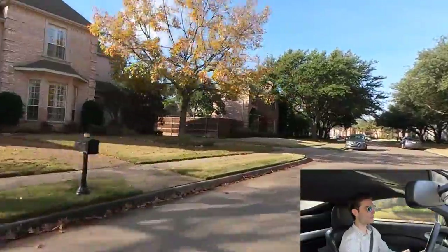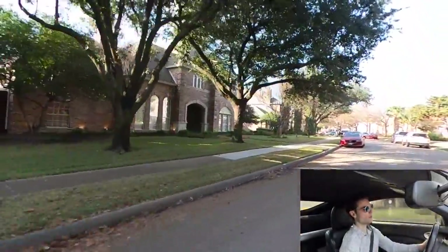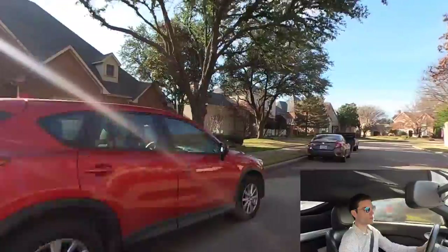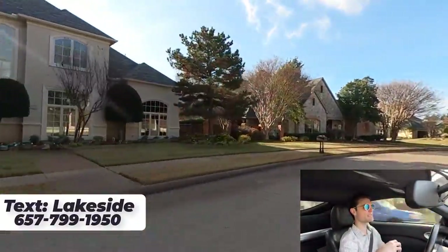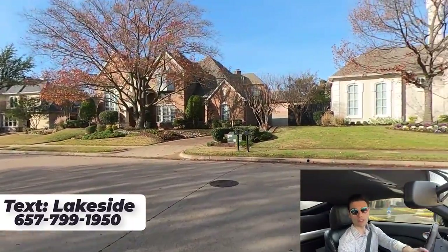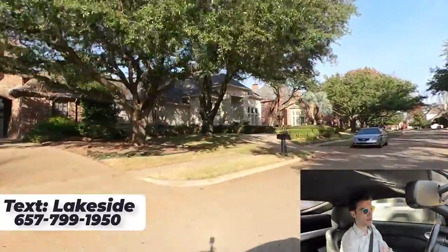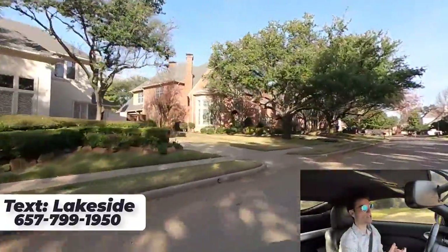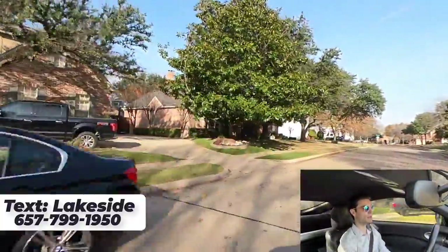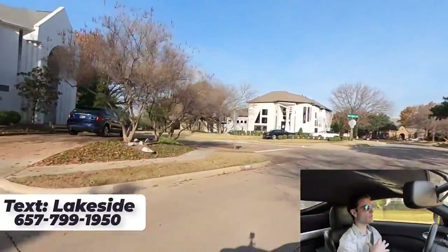The next video I'm going to have come out is going to be Deerfield — that's lower-end homes. They still have some million-dollar homes in there, but they do have a lower price range. That neighborhood does a cool Christmas light show. Let me know in the comments what other neighborhoods you want me to go see. Text me Lakeside to my number if you want to see more options in this area. If your price range is from like a million to three million and you're looking in the Plano area, this is another neighborhood that might be a good location for you. This does go to Plano ISD.